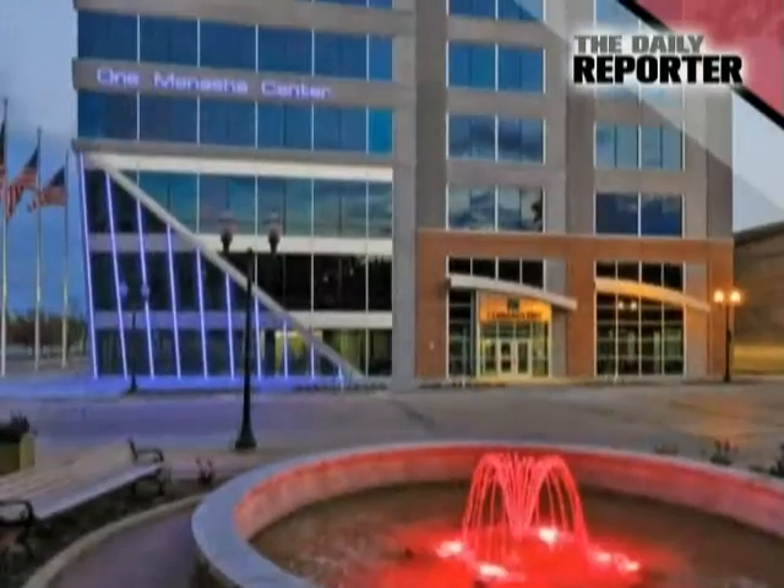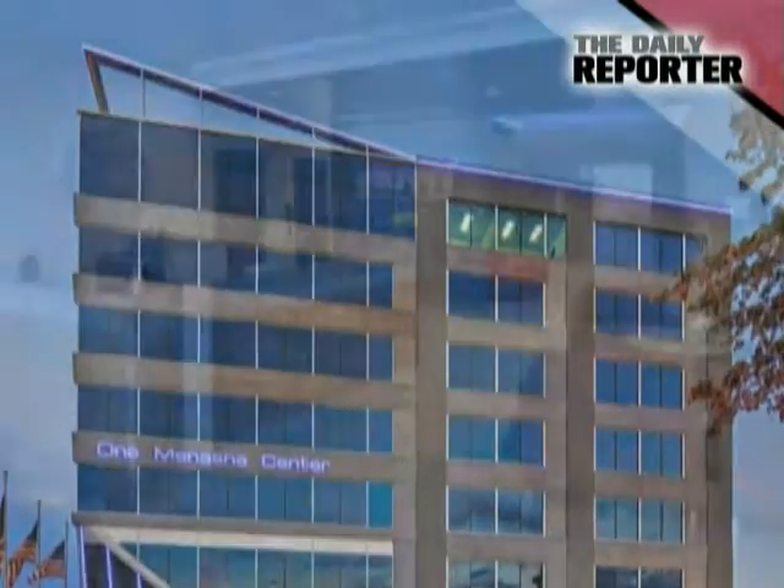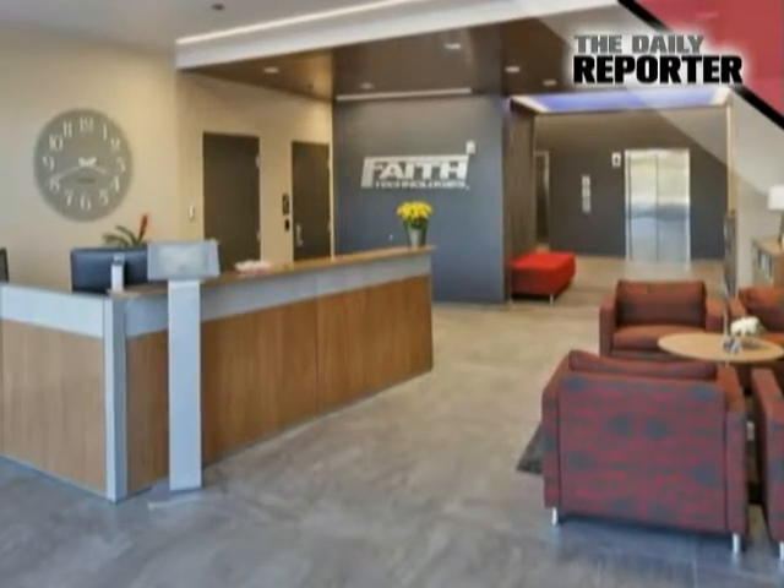The 120,000 square foot One Menasha Center now has one floor of retail at street level. Menasha-based Faith Technologies leases the remaining floors.